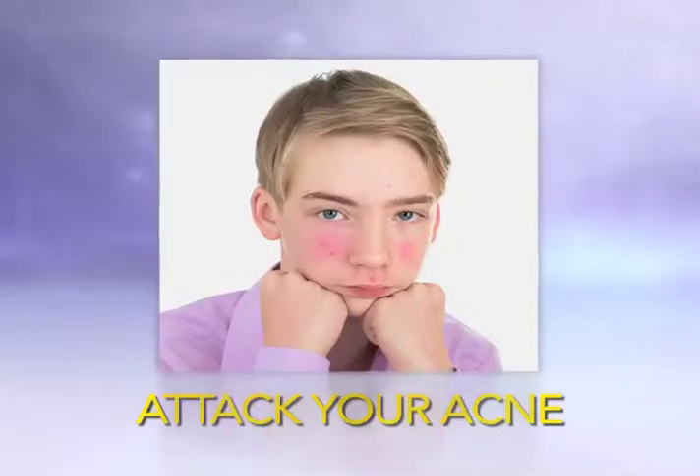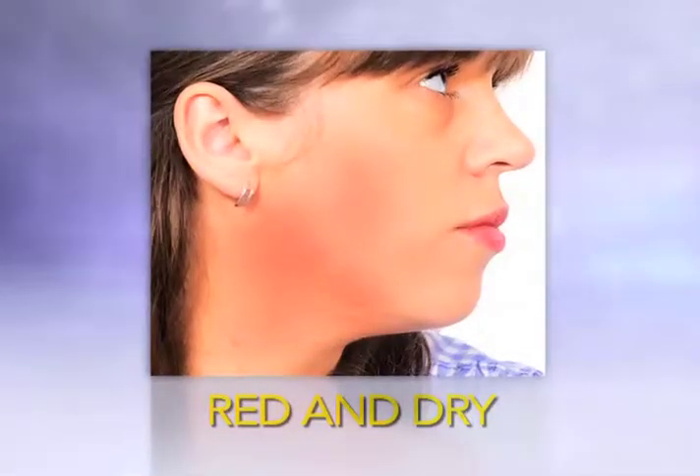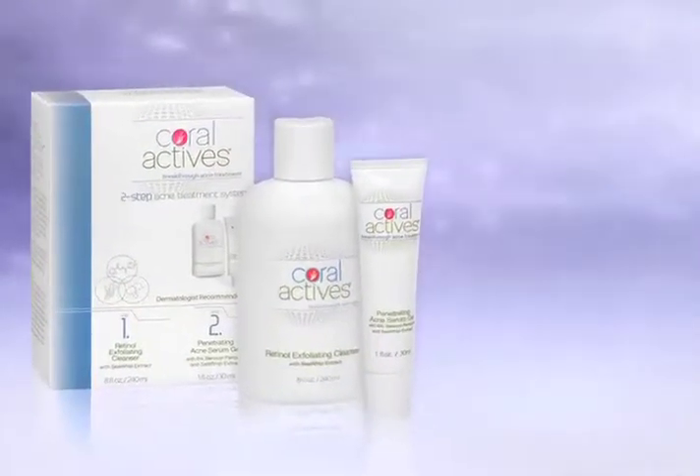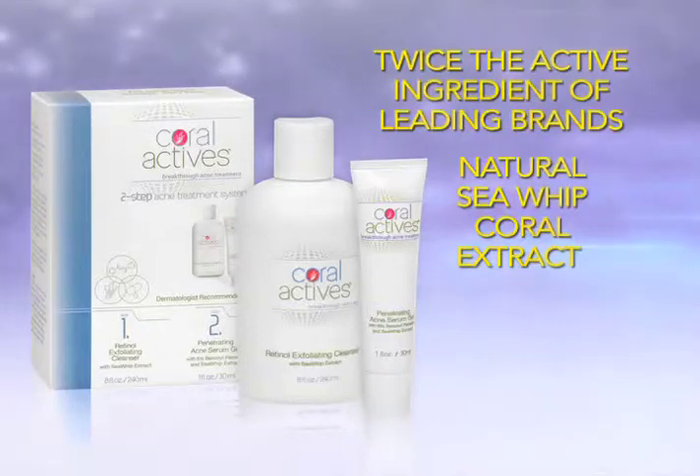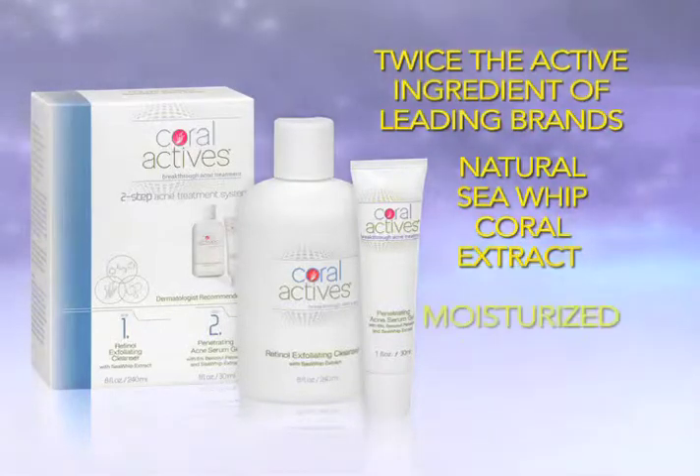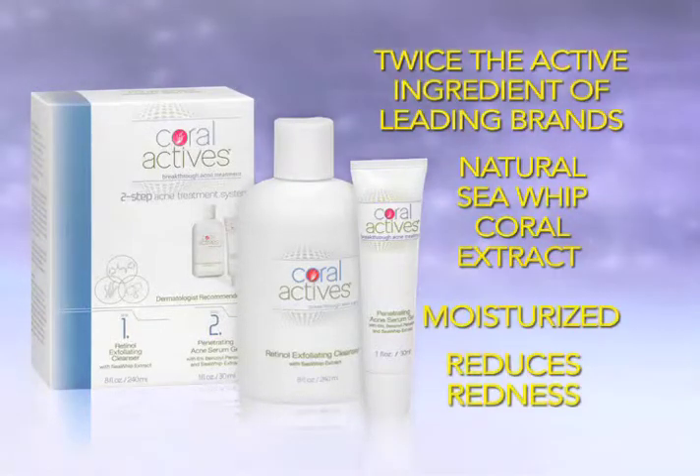There are other leading products out there that will attack your acne, but they'll also leave your skin looking red and dry. So what makes Coralactives so effective? It contains twice the active acne fighting ingredient found in the leading brands, along with natural sea whip coral extract that helps keep your skin moisturized and reduces embarrassing redness.